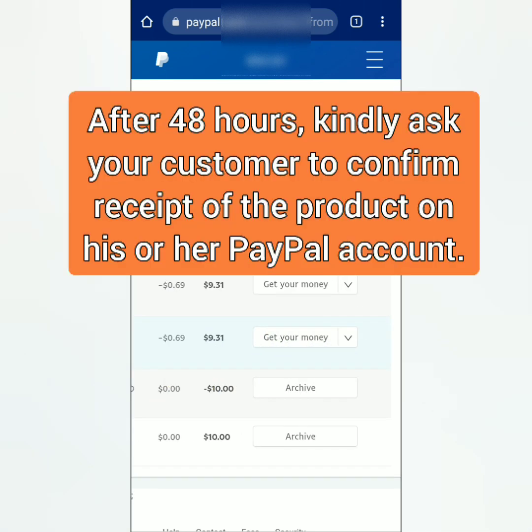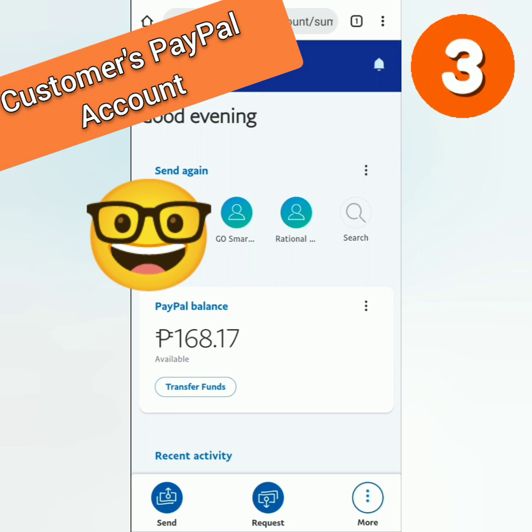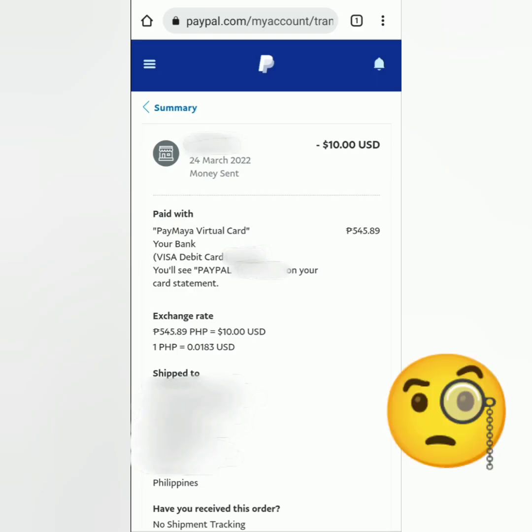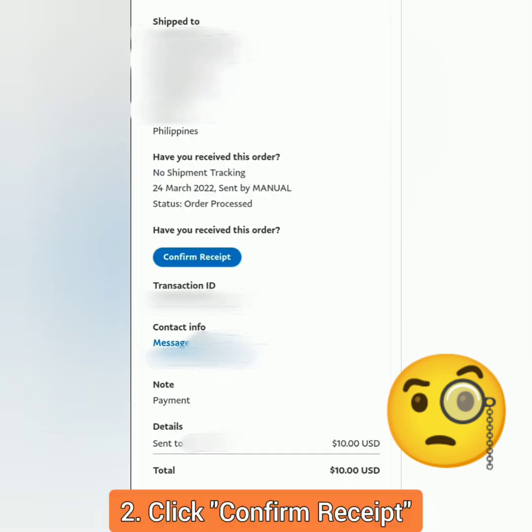After 48 hours, your customer can confirm if he or she received the product. This is the customer's part — scroll down under Recent Activity. The customer has to select the transaction when he or she sent money to the seller, then the customer will see the full details of the transaction.